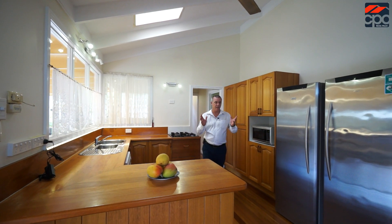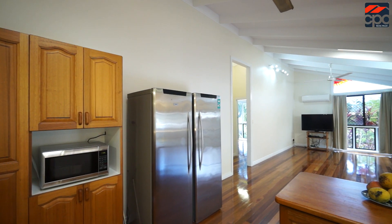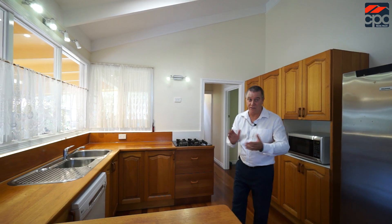With a raked ceiling, LED lighting, timber floors, Tassie Oak kitchen, not to mention the 5.9 kilowatt solar system on the roof, this home is very power efficient and full of creature comforts.